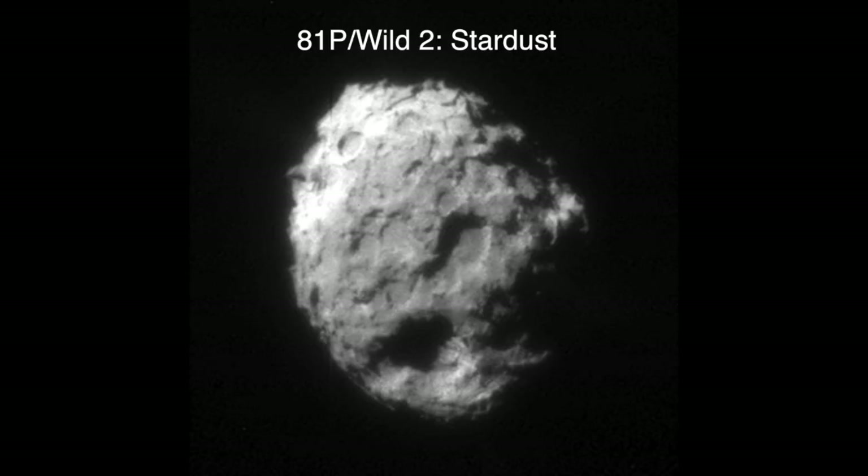With the comet 81P/Wild 2, whose German pronunciation comes from the fact that it was discovered by a Swiss astronomer in 1978, NASA spacecraft Stardust collected particle samples from the coma as well as interstellar dust, which were successfully returned to Earth in 2006. This means that the spacecraft never made physical contact with the comet. This sample return mission revealed a number of organic compounds on 81P.